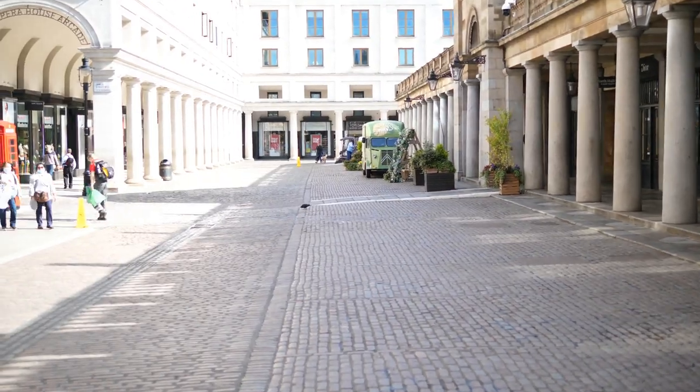We're here in Covent Garden on the piazza and I'm going to be showing you my Tom Davis Bespoke Opticians here. I love it when I walk around the corner and get this view of my beautiful store.